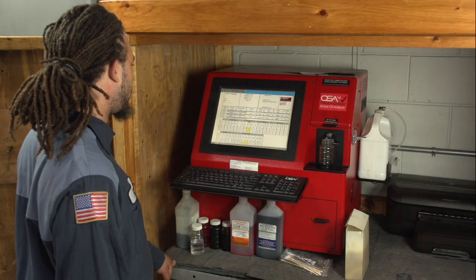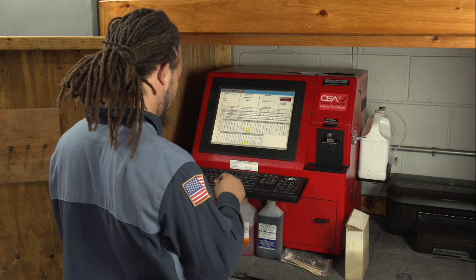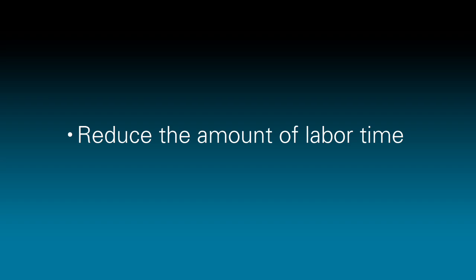If the machine is telling you that the oil is within specifications, viscosity is good, there's no underlying issues printed out from the oil analysis — you're good to go. You can extend the oil interval, and it cuts down on the labor time of that technician having to do any extra steps.